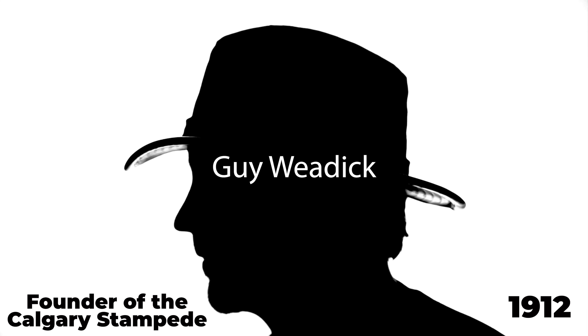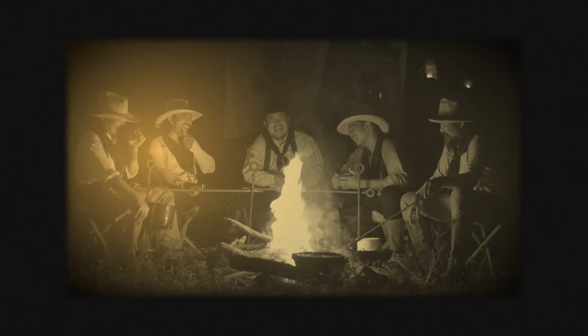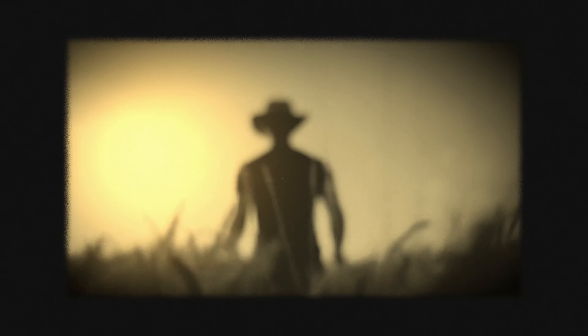The history of the Calgary Stampede dates back to 1912 when Guy Wiedeck — yep, that's his name — an American cowboy and promoter, organized the rodeo and exhibition to showcase the skills and culture of the western frontier. The first Stampede was a huge success, and the rest is, as they say, history.